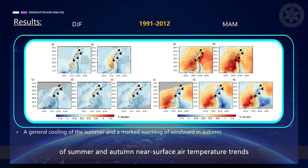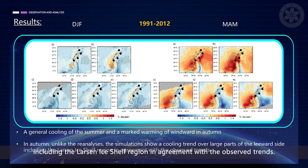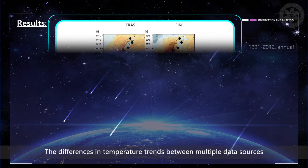We also compare the maps of summer and autumn near-surface air temperature trends for dynamically downscaled simulations and their boundary conditions, as well as ERA-5. A general cooling in summer and a marked warming of the windward side in autumn are notable. Numerical simulations reproduce the overall cooling trend and, in contrast to the ERA-Interim boundary conditions, show a cooling trend over Alexander Island. In autumn, unlike the reanalysis, the simulations show a cooling trend over large parts of the leeward side, including the Larsen ice shelf region.